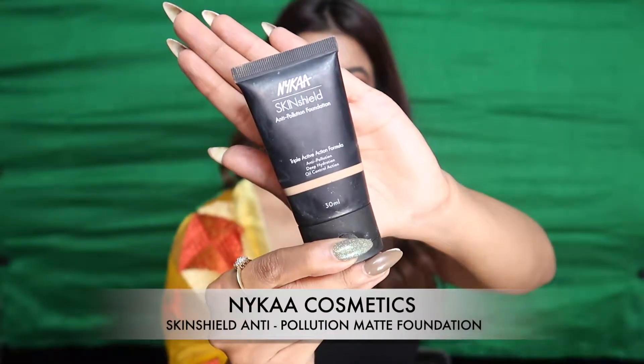Starting off with my current favorite foundation, which is the NYKAa Skin Shield Anti-Pollution Foundation. What I love about this foundation is the way it blends into your skin — it feels like skin, not heavy or cakey at all. It claims to be an anti-pollution foundation, which is incredible given the amount of pollution out there that damages our skin. I highly recommend it for daily use.